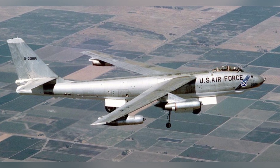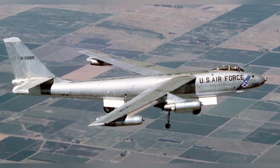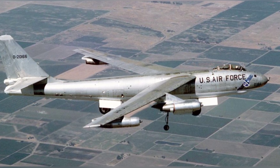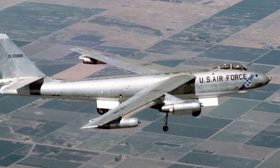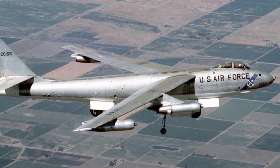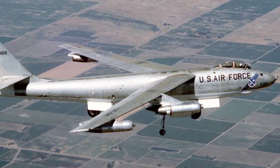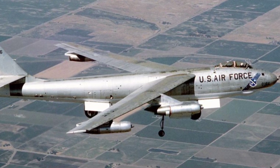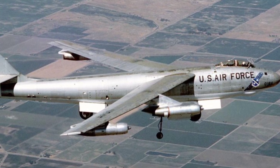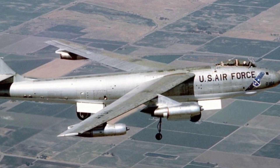To overcome these limitations, Martin engineers came up with innovative solutions. The XB-48 had six jet engines, arranged in pairs in three pods under the wings. This design maximized thrust while minimizing the drag that individual engine nacelles would create. The development process faced delays, and the XB-48 made its first flight almost three years after the contract was awarded.